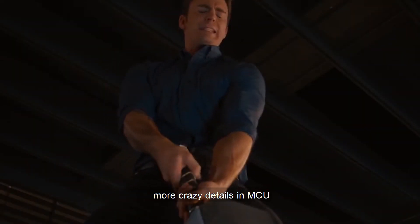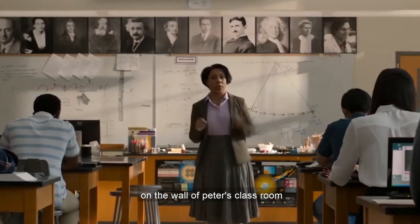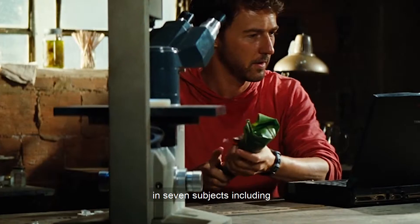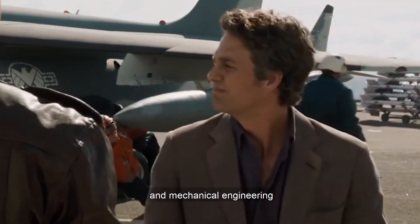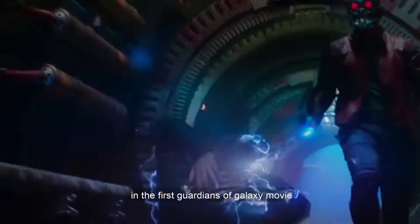More crazy details in MCU. Number 4: In Spider-Man Homecoming, on the wall of Peter's classroom hangs the portrait of Dr. Banner. That's because Dr. Banner has a PhD in 7 subjects, including nuclear physics, biochemistry, radio physics, and mechanical engineering. Now you know who you should be praying to before a quiz.